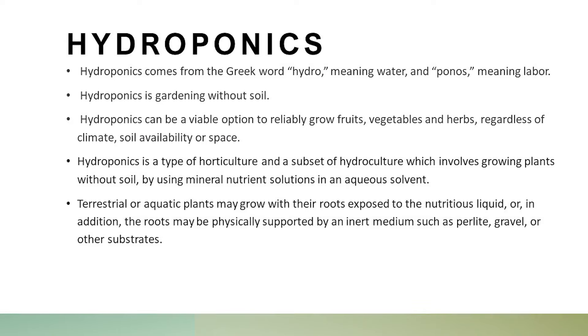Hydroponics comes from the Greek word hydro and ponos meaning labor. Hydroponics is gardening without soil. It can be a viable option to reliably grow fruits, vegetables, and herbs, regardless of climate, soil availability, or space. It's a type of horticulture and a subset of hydroculture, which involves growing plants without soil by using mineral nutrient solutions in an aqueous substrate. Terrestrial or aquatic plants may grow with their roots exposed to the nutritious liquid, or the roots may be physically supported by an inert medium such as perlite, gravel, or other substrates.